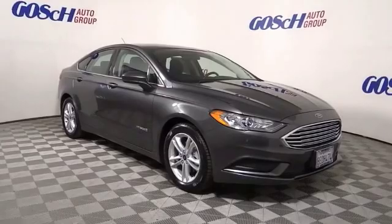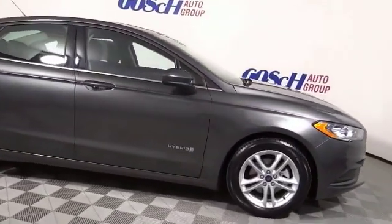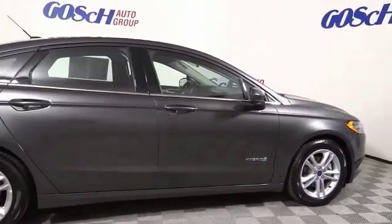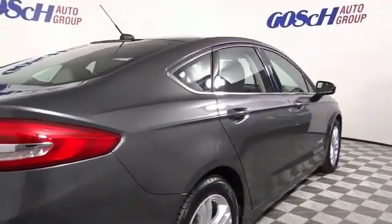We are pleased to show you the 2018 Fusion Hybrid. You can have both impressive power and great economy in a Fusion. This vehicle has less than 5,000 miles.